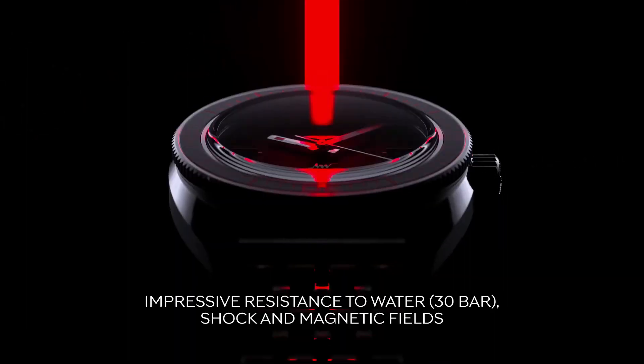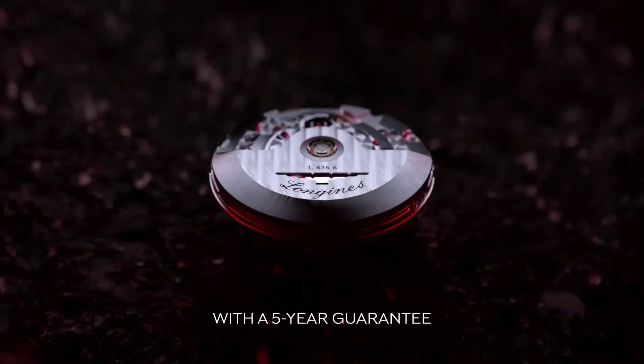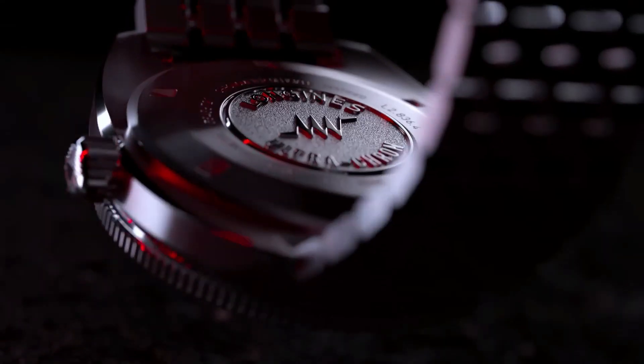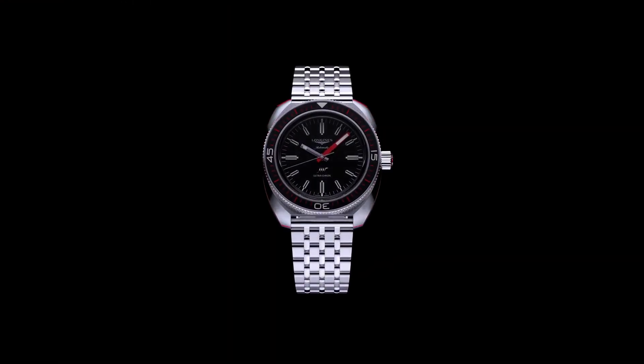Strap options: 7-link bracelet in stainless steel with double safety folding clasp and push-piece opening mechanism, plus black and red NATO-style strap made out of recycled material, plus brown leather strap with stainless steel buckle. Lug width: 22 millimeters.